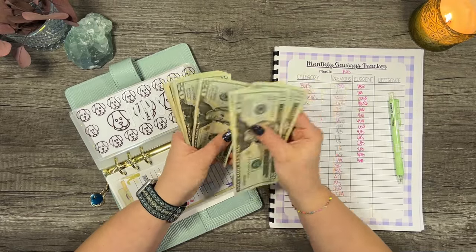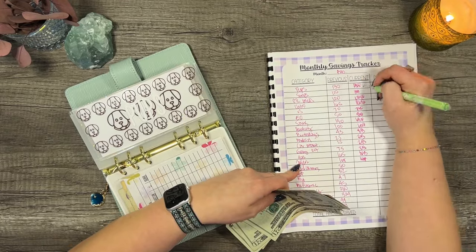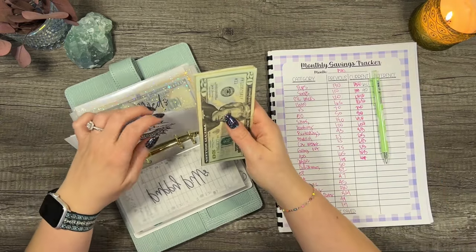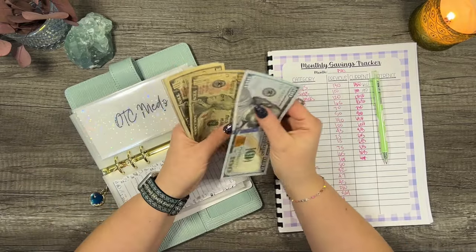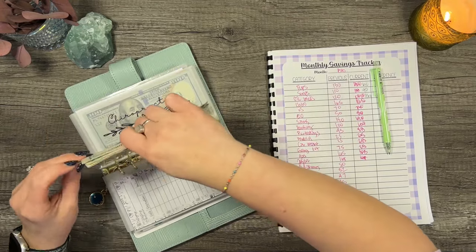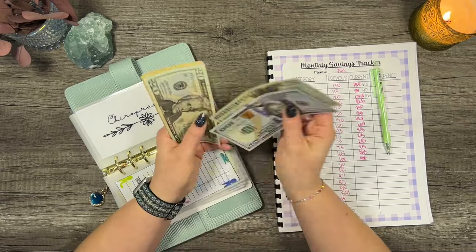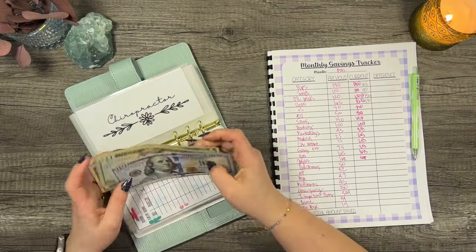For pups we have 20, 40, 60, 80, 100, and then 20, 35, 40 — so $140 is our current puppy envelope. For prescriptions we had $110, now we have 90. For over-the-counter meds we had $120, now we have $130. Chiropractor — let's count: 120, 40, 50, 65, 70 — so $170 in chiropractor, that's exciting!